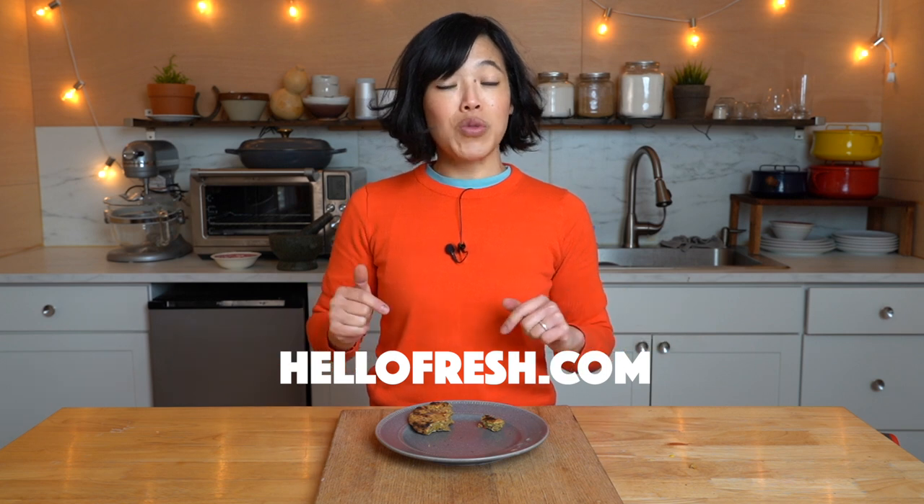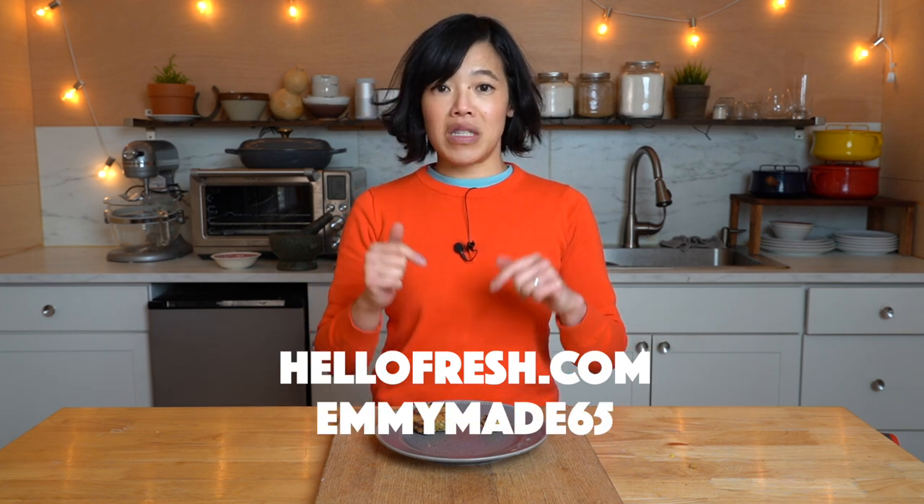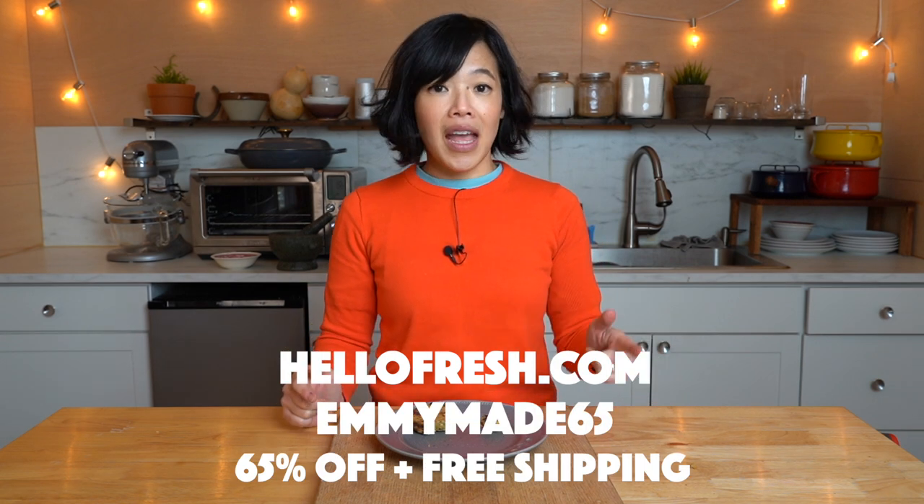Thanks so much for watching and big thanks to HelloFresh for sponsoring this video. If you'd like to try HelloFresh for yourself, click the link down below or go to hellofresh.com and use my code EMMYMADE65 to receive 65% off and free shipping. Thanks again for watching — I hope you enjoyed that one, I hope you learned something. Please share this video with your friends, follow me on social media, like this video, subscribe, and I shall see you in the next one. Doodaloo! Take care! Bye!